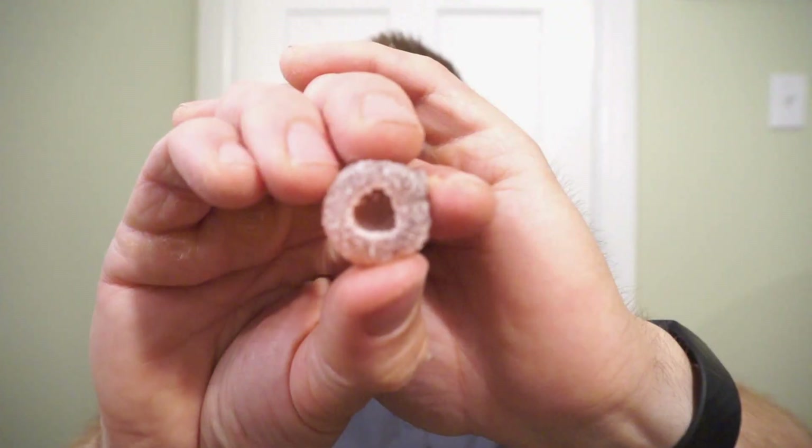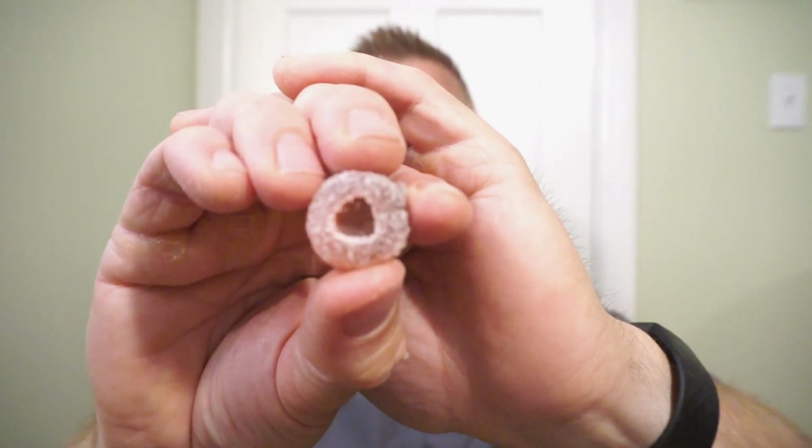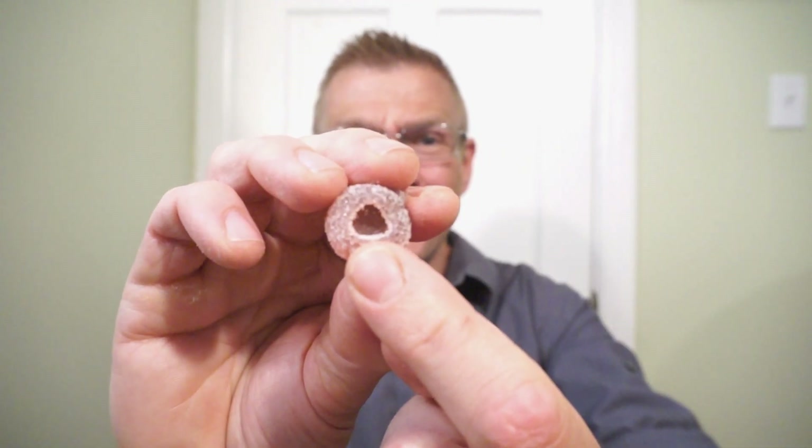Let's check it out. First, we'll check out the gummies. And this is how the Juicy Drop Gummy Wild Cherry Berry looks — classic gummy, covered in sugar, dual flavor, and a nice little pocket to hold the drops.